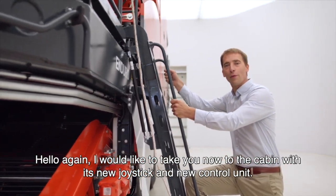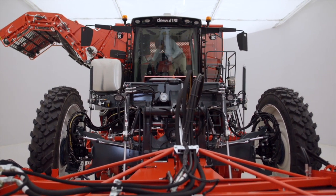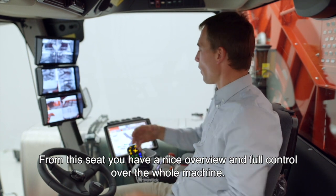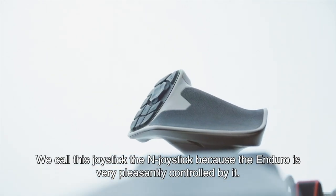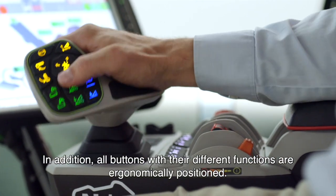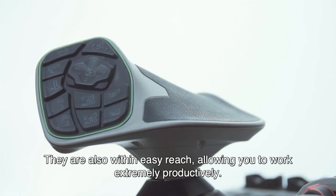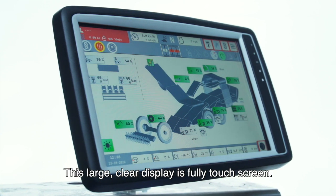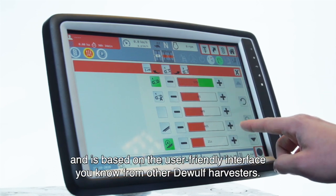Let's go back to Vincent. He has one more new technology to show to us — the control unit. Hello again, I would like to take you now to the cabin with its new joystick and new control unit. From this seat, you have a nice overview and full control over the whole machine. We call this joystick the End joystick because the Enduro is very pleasantly controlled by it. You will see that your hand lies in a comfortable, horizontal position. All buttons with the different functions are ergonomically positioned and within easy reach, allowing you to work extremely productively. The Enduro's control unit is also completely new. This large, clear display is fully touchscreen. The software has been specially developed in-house for this harvester and is based on the user-friendly interface you know from other DeWolf harvesters.